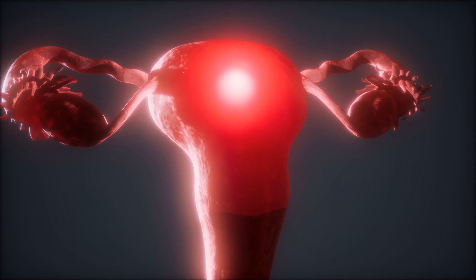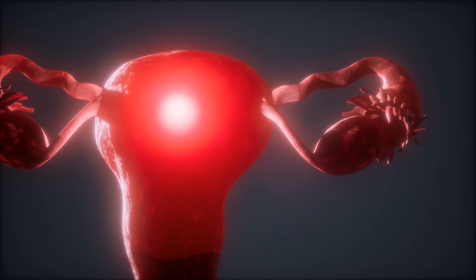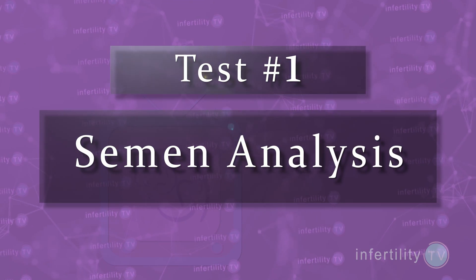We are going to cover the uterus in a future episode, so make sure you subscribe now so you don't miss it. Test number one: the most important sperm test is the semen analysis.